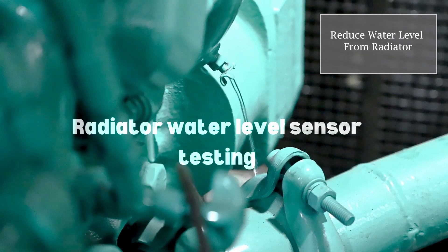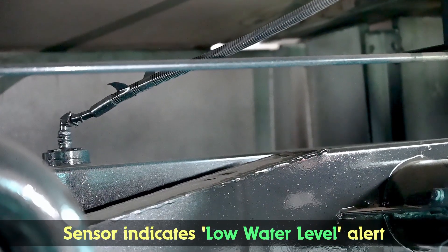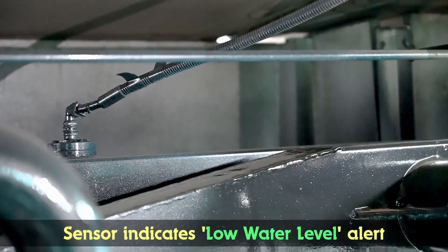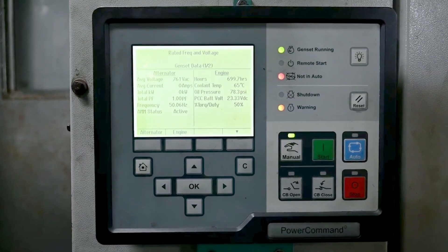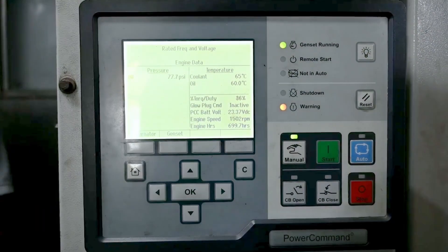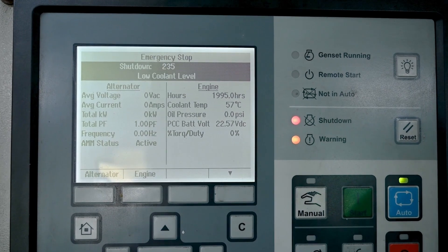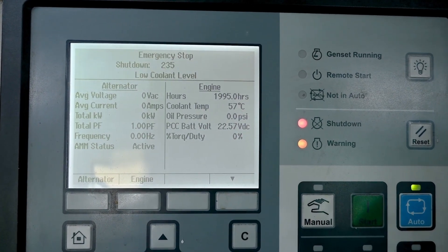Testing of the water level sensor: manually reduce the water level in the radiator. The sensor should send a low water level alert and a command to the DG set control unit for shutdown. If the level falls below the safety threshold, 'Low Coolant Level' should be displayed on the DG control panel.